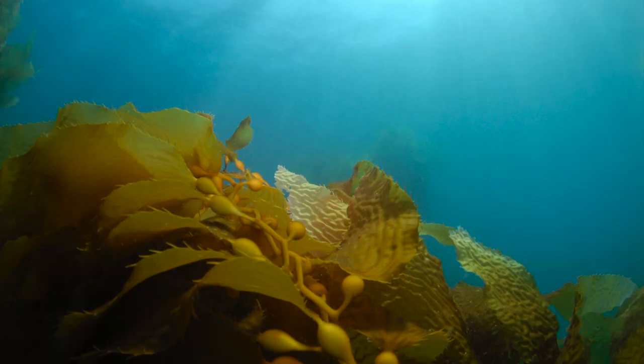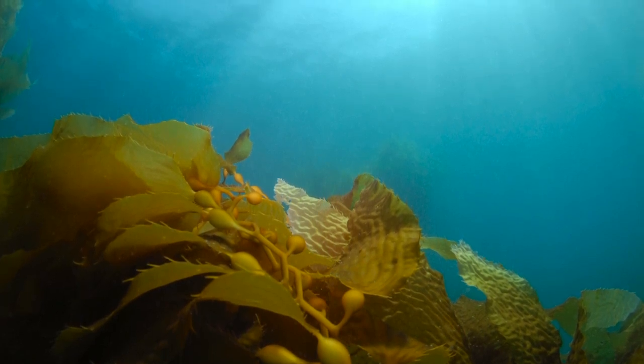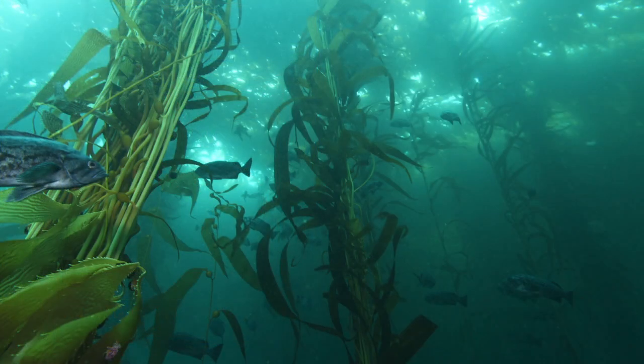We make better decisions when we have better information. Another program focuses on marine protected areas. Marine protected areas are the places along the coast that are both parks as well as scientific laboratories, as well as places where people can just enjoy the resource. They provide a laboratory for us to understand what happens when you don't do anything extractive — you don't take anything out of a particular area. The hypothesis is that if we have these spots where we don't take anything out of them for a while, we will reap benefit in the rest of the ocean.